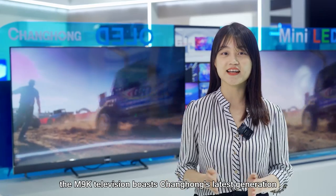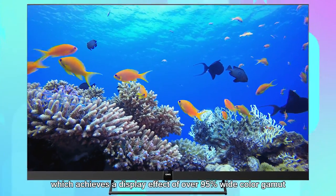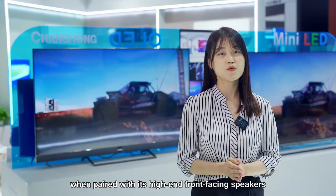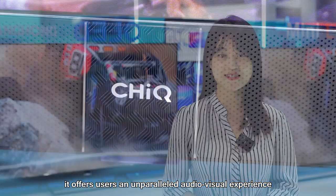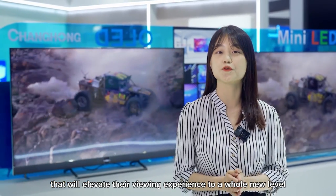In addition to its stunning design, the M9K TV includes Changhong's latest generation of quantum dot technology, which achieves a display effect of over 95% wide colour gamut. And when paired with its high-end front-facing speakers, it offers an unparalleled audio-visual experience that will elevate your viewing experience to a whole new level.